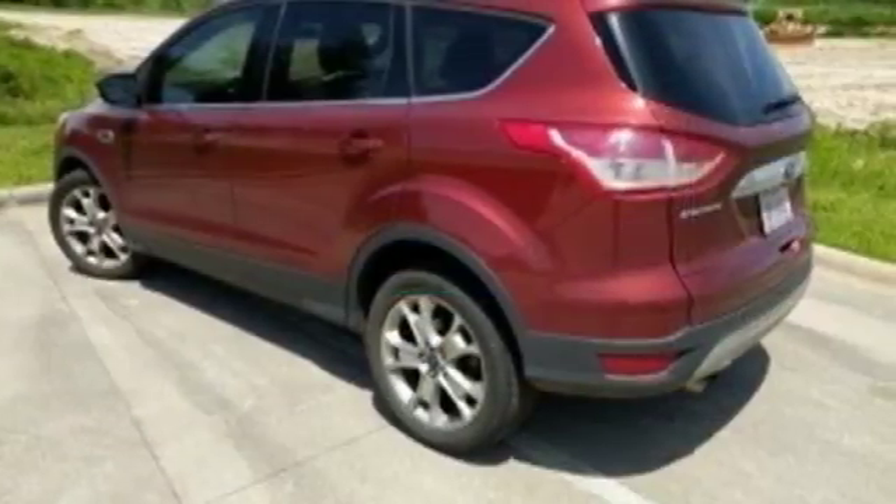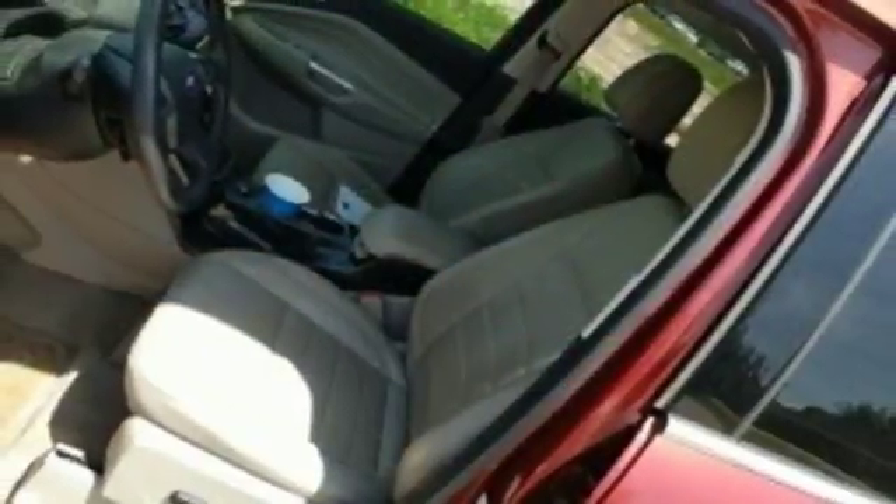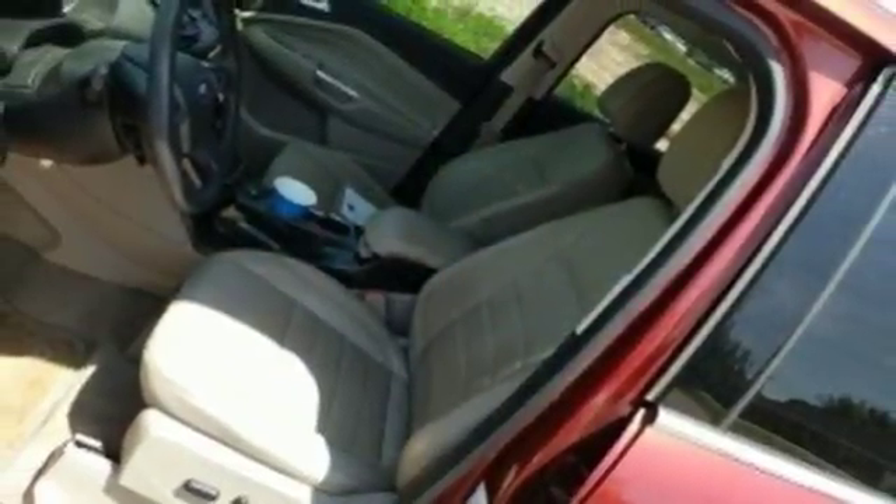Ford is America's best-selling vehicle brand. Someone's going to drive this fantastic vehicle off the lot? It should be you. Test drive it today.